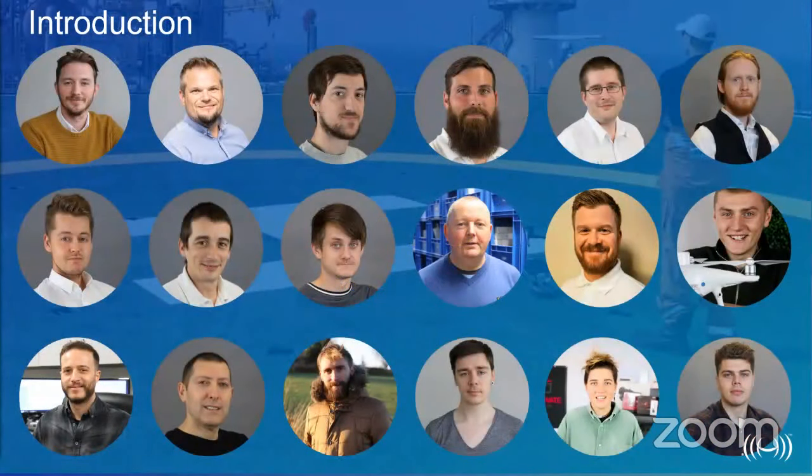Here we have our team — these are the people that make the adoption of drones for enterprise possible. They range from sales to technical training and logistics, working in sync and dedicated to provide you with the support crucial to any drone program.